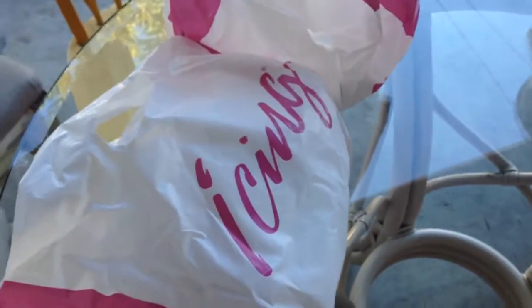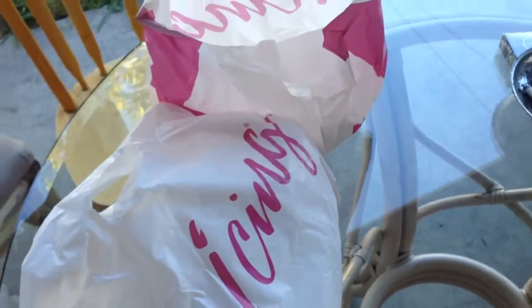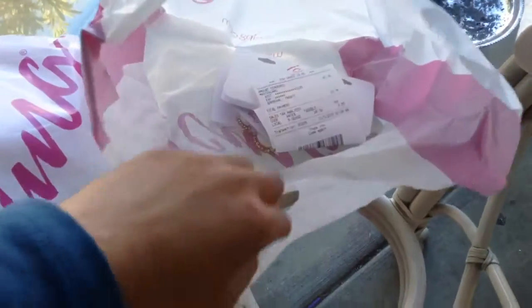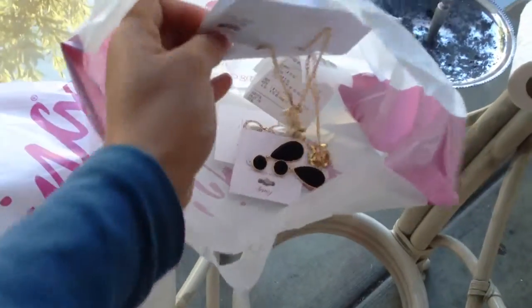Hi guys, welcome to my Icing haul video. So we went to the mall earlier today and I just got a few things that I like there.